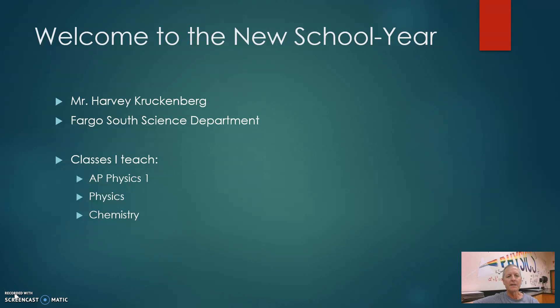Hi, my name is Harvey Krukenberg, and I teach in the Fargo South Science Department. I have three classes that I teach: AP Physics 1, Physics, and Chemistry.